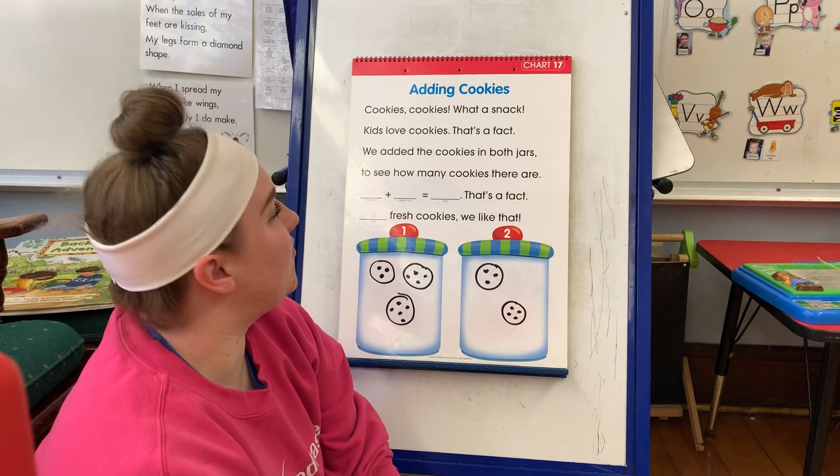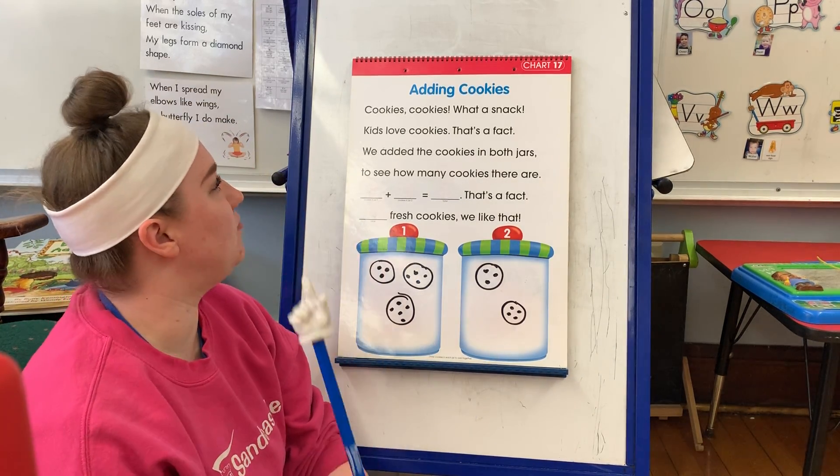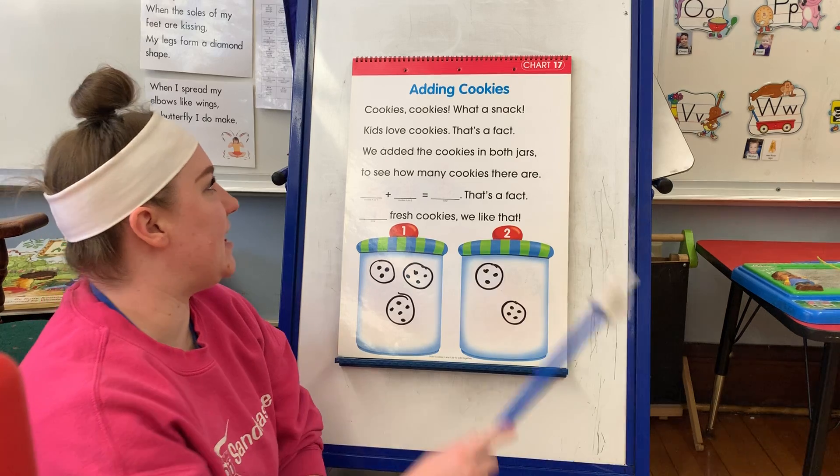Hi, Seastars. So I wanted to do a little math with you. So I got out my adding cookies poem. Let's see what it says.